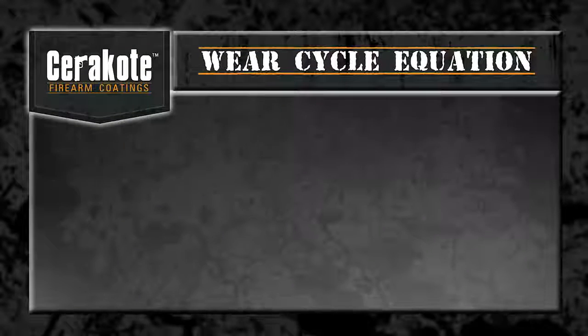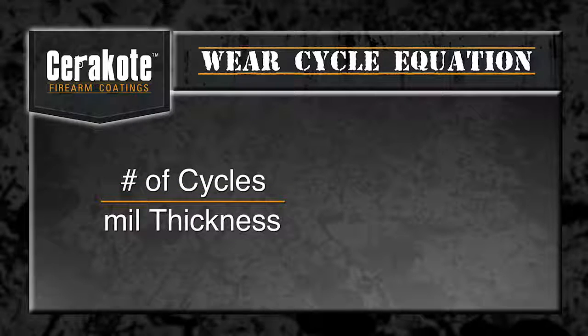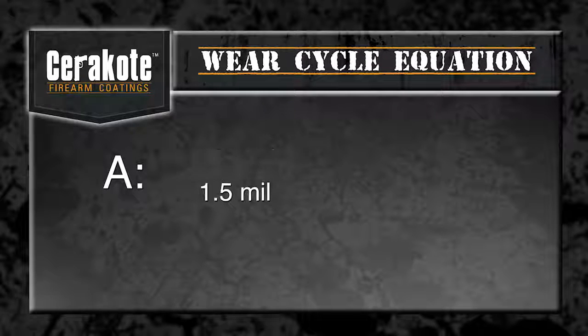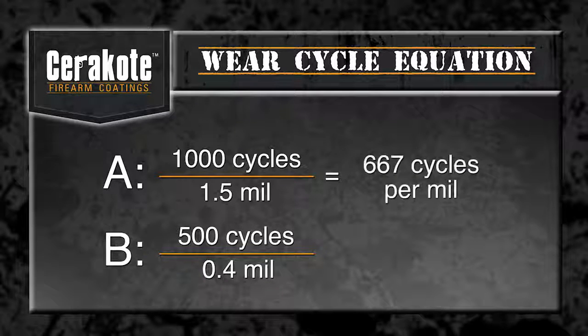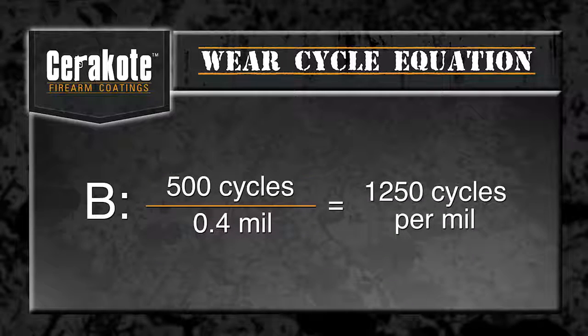Wear cycles per mil are calculated by taking the number of cycles for the Taber wheel to wear through to the metal substrate and dividing it by the mil thickness of the finish. This ensures that all finishes are rated based on their wear resistance, and the results are not skewed based on finish thickness. For example, say finish A is 1.5 mil thick and lasted 1,000 cycles, while finish B is 0.4 mil thick and lasted 500 cycles. Finish A would have a rating of about 667 cycles per mil, while B would have a rating of 1,250 cycles per mil. B is thus the superior finish.